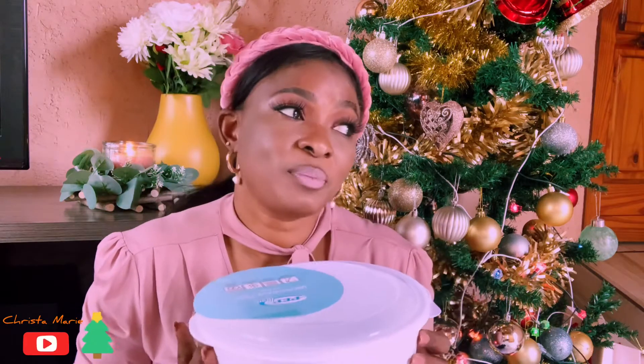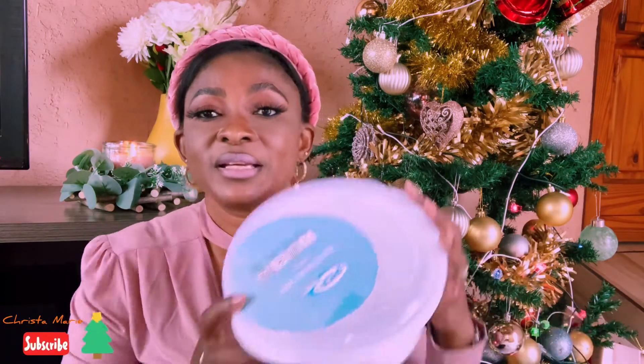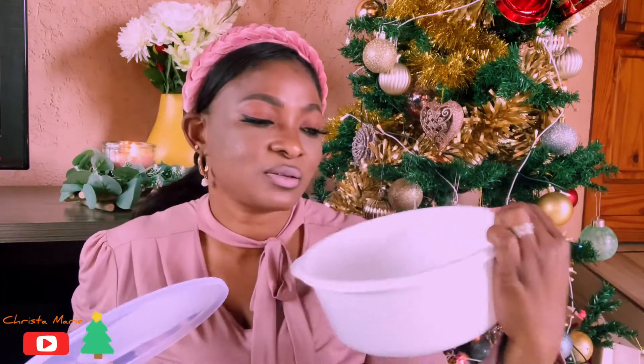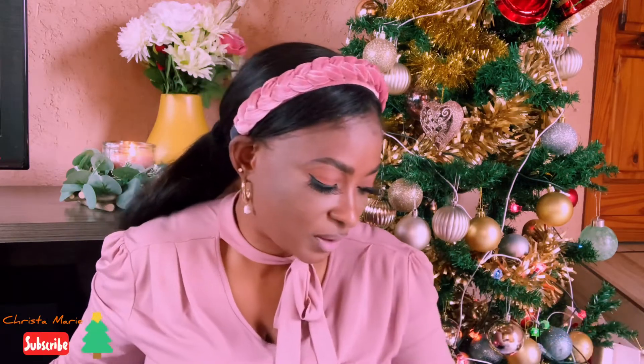I got a bunch of plastic items. The first one is this lunchbox. You can use it for leftovers — instead of throwing food away while people are going hungry outside, keep the leftover in the fridge and warm it the next day. It has a beautiful white lid and the material is really good quality to keep food fresh.